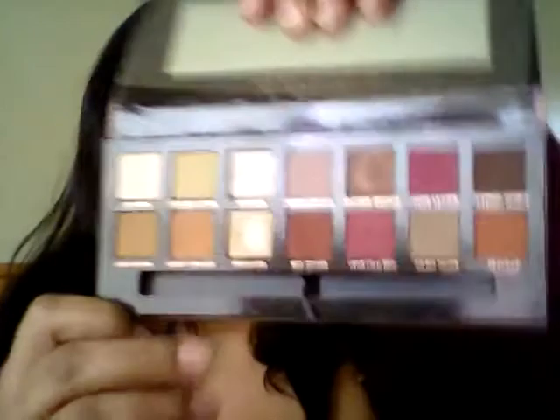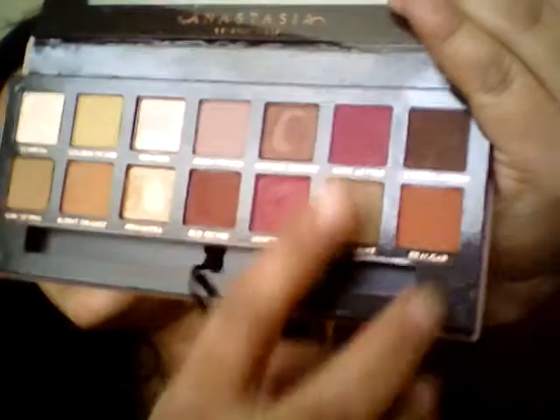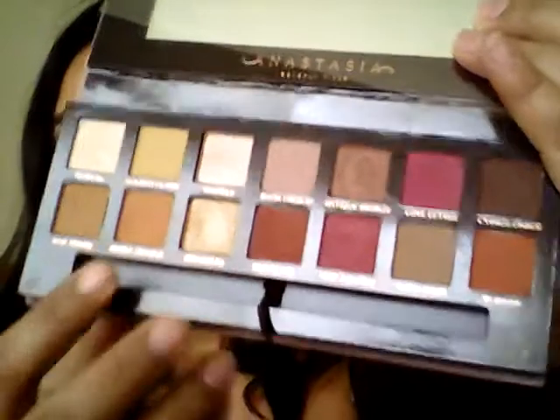Moving on to my favorite two eyeshadow palettes. You've seen tutorials on this palette and I just can't stop using it — it's the Anastasia Beverly Hills Modern Renaissance Palette. I think this was a favorite for many people. It has the nice warm browns, pinks, pretty dark browns, some oranges, and pretty transition shades. I mean, it's everyone's favorite, but it's also mine — here it is in my 2017 beauty favorites.